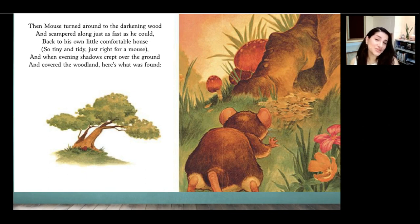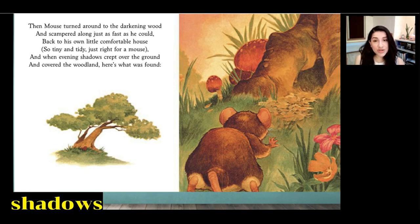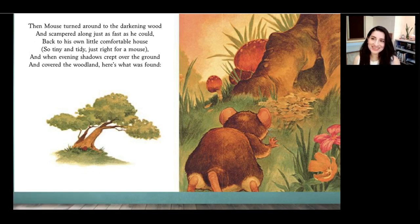Then mouse turned around to the darkening wood and scampered along just as fast as he could, back to his own little comfortable house — so tiny and tidy, just right for a mouse. And when evening shadows crept over the ground and covered the woodland, here's what was found. Readers, where does the mouse go next? He goes back to his home at the end of the day. Why do you think mouse is happy with his home now? He saw lots of other homes, compared them to his own, and decided: I really like my home. We talked about how our feelings can change, and mouse in this story changed his mind about his home.